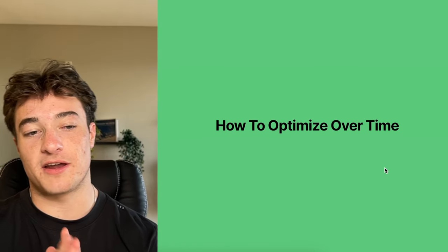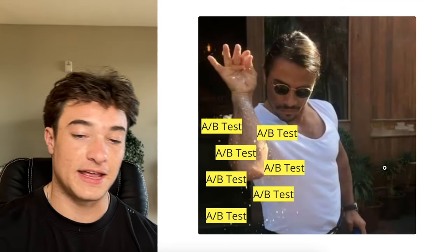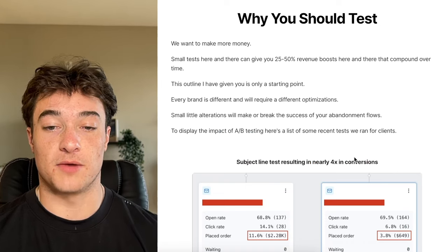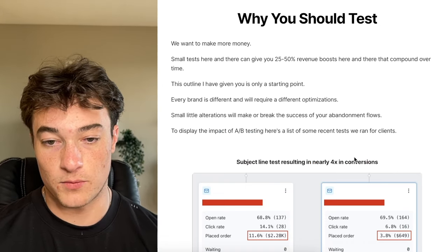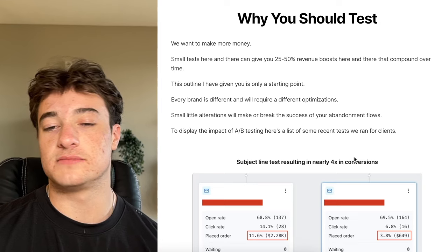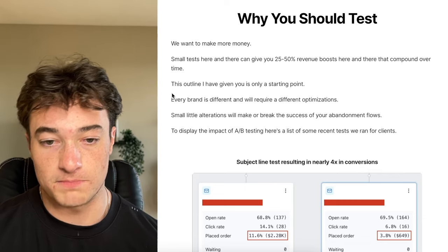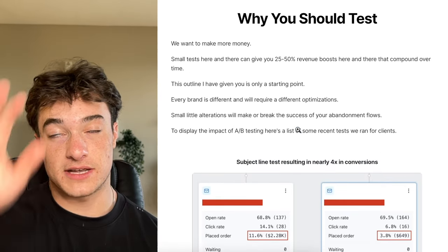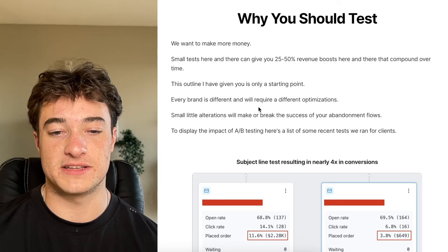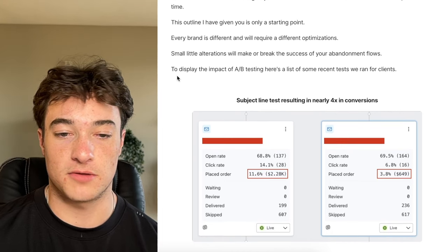Now let's talk about how to optimize over time. We really just want to A/B test — it's the only way to improve and the only way to know. Small tests here and there will give you 25 to 50% revenue boosts, and those percentage boosts compound over time. The outline I've given you for the emails and layouts is only a starting point — every brand is different and will require different optimizations. Small little iterations will make or break the success of your abandonment flows.